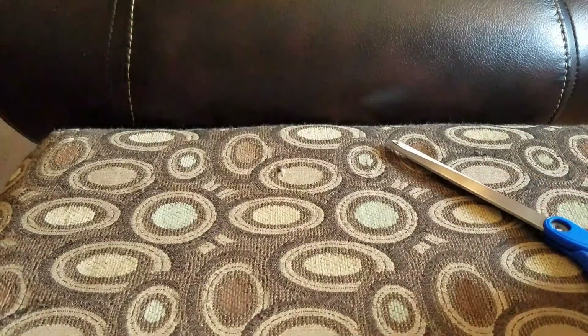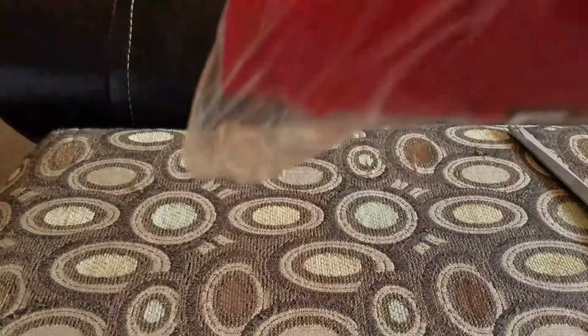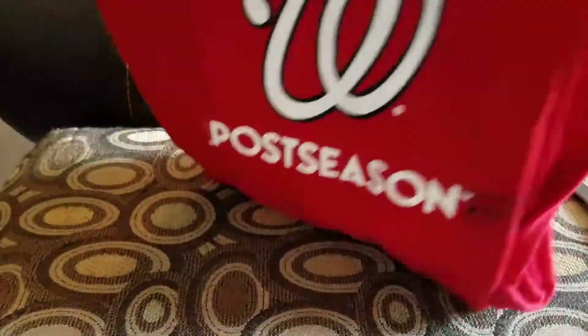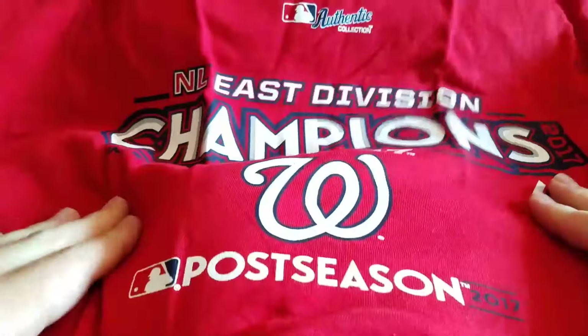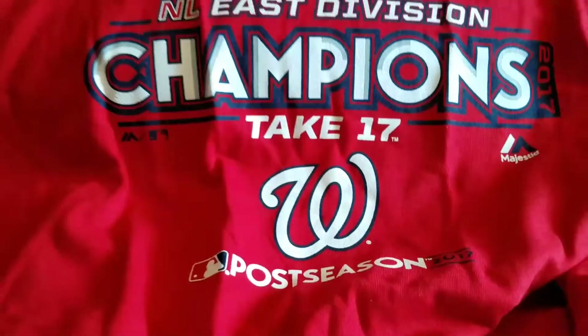Last but not least, I'll open this big white one — and if anybody knows from watching my videos, I'm a Nats fan. Not really sure why I'm suddenly picking this up, but I'm a big dude so it's a 6X, which I was shocked to see they had. It is an East Division Championship t-shirt. Pretty cool — I'll definitely rock the shirt with my hat.